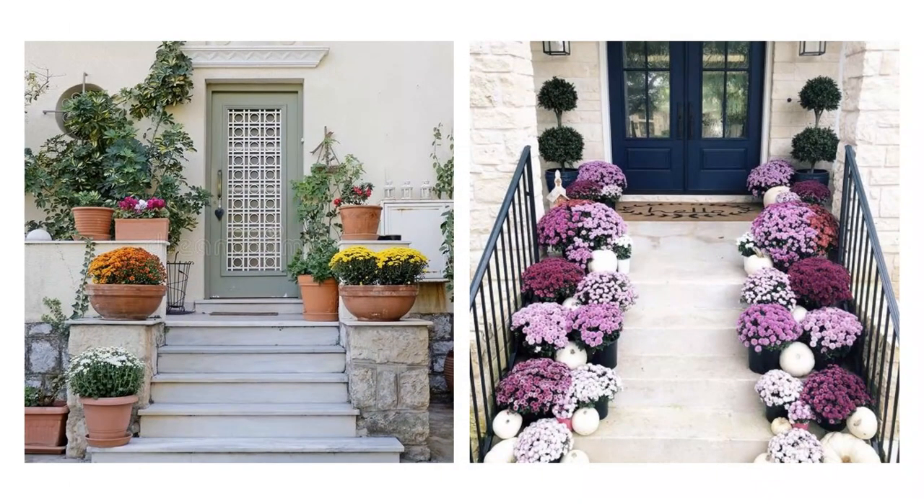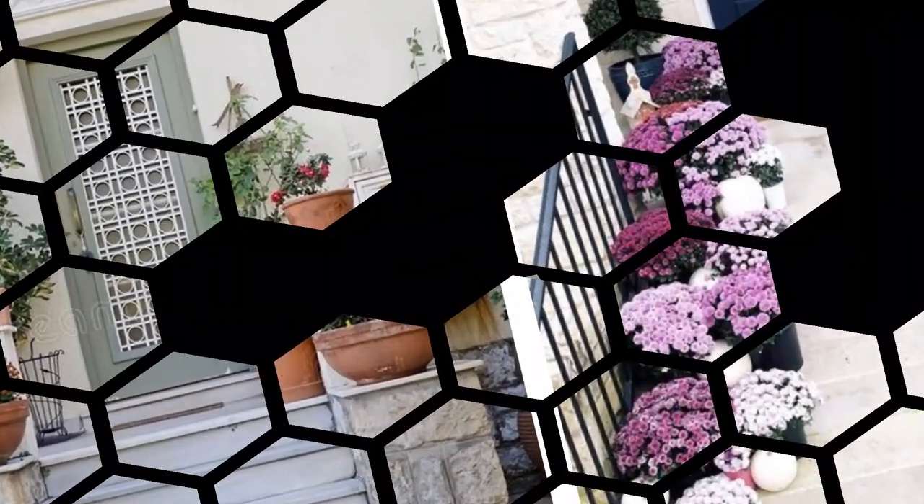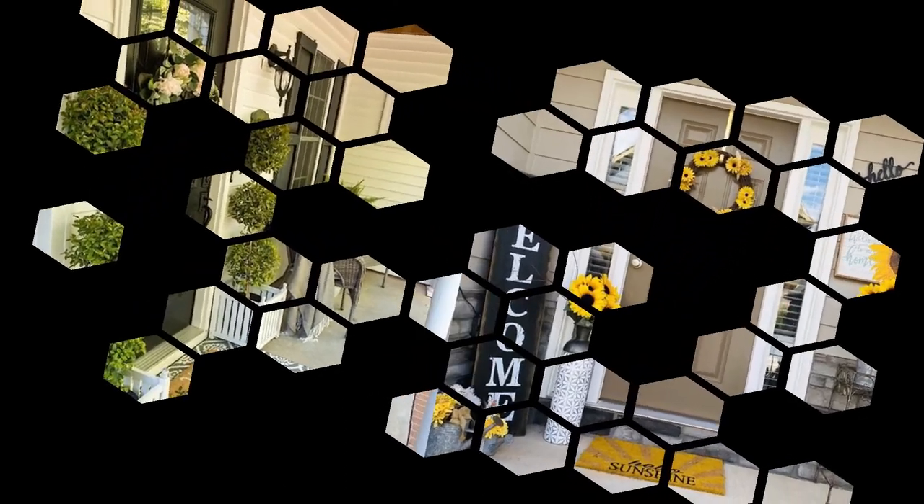A refreshing welcome. The narrow pathway leading from the gate to the house can be decorated with greenery on either side to add a relaxing feel to the entrance area.